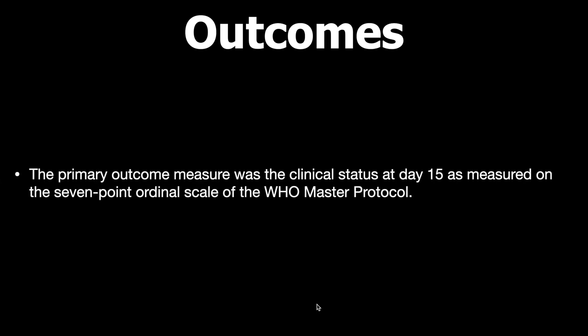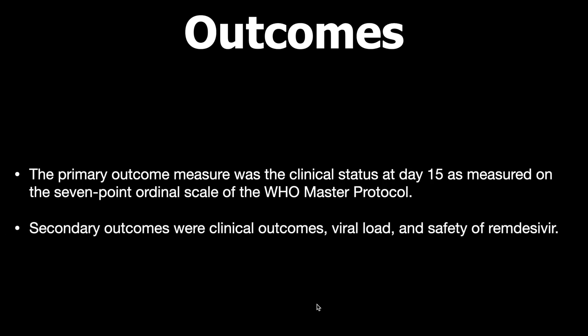The primary outcome measure was clinical status at day 15 as measured on the 7-point ordinal scale of the WHO master protocol. Secondary outcomes included other clinical outcomes, viral load, and the safety of remdesivir in these patients.